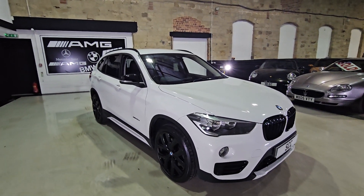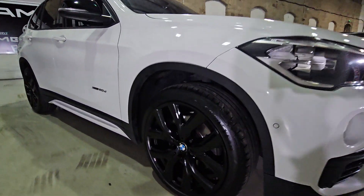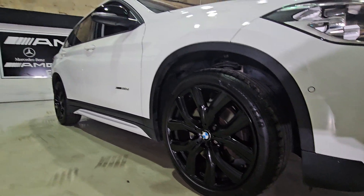Sitting on 19-inch gloss black alloy wheels. I quite like the design on these — I think it suits them quite well.